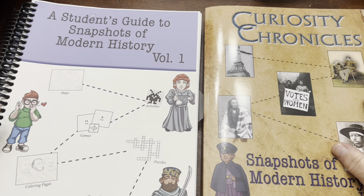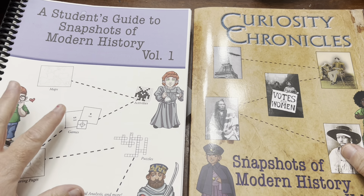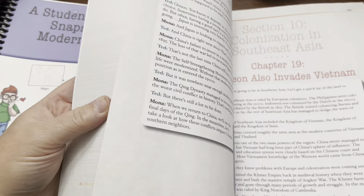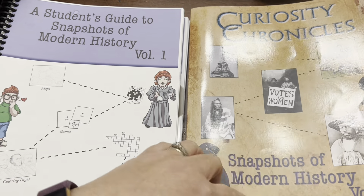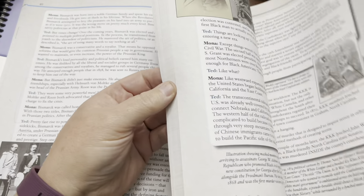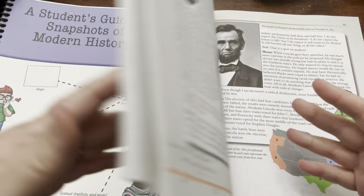I'm going to use Curiosity Chronicles as my example today — something we've been working through with my 7th grader. If you're not familiar with Curiosity Chronicles Snapshots of Modern History, it's a pretty beefy chunk of information. I think it's going to be a total of three volumes; this is just volume one. Compared to different levels of Curiosity Chronicles, Modern has a lot of information — a lot squeezed into every page, and a lot of depth within it.